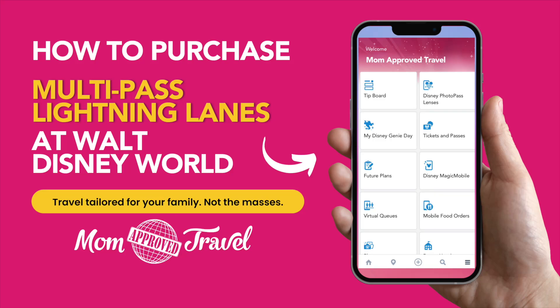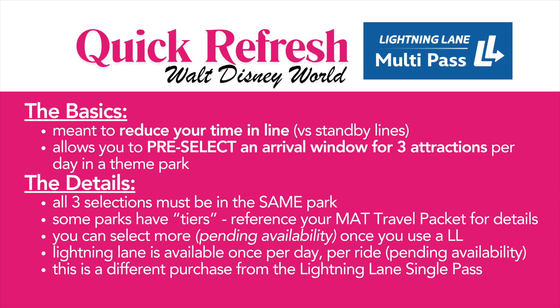Today we're going to walk you through how to purchase multi-pass Lightning Lanes at Walt Disney World. Lightning Lanes are going to help you avoid standing in the standby lines for most of the rides in the park.